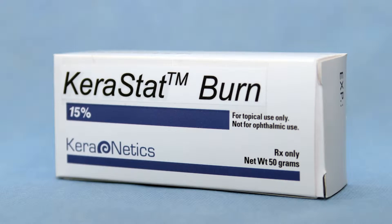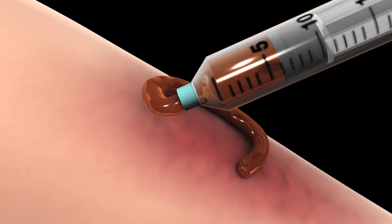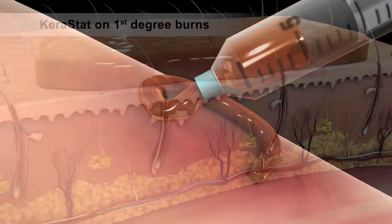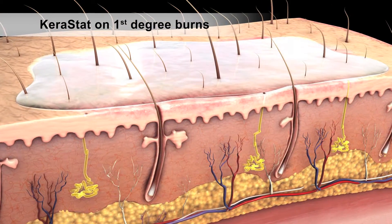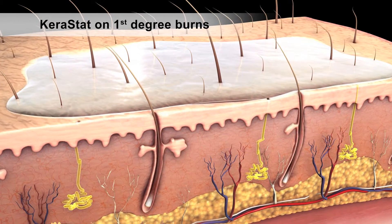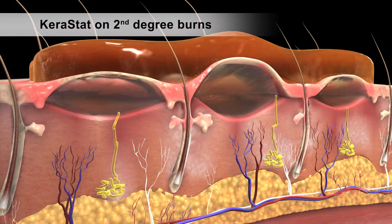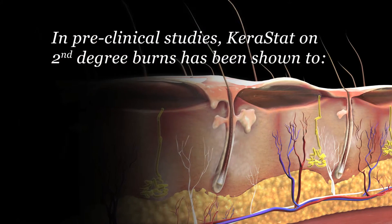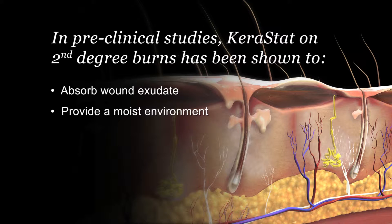Kerastat is a hydrogel that covers a wound, absorbing excess exudate and providing barrier protection. Kerastat is being developed as a dressing for first degree burns, providing a moist environment that supports wound healing. In preclinical studies on second degree burns, Kerastat has been shown to absorb excess wound exudate, provide a moist environment, and act as an environmental barrier.